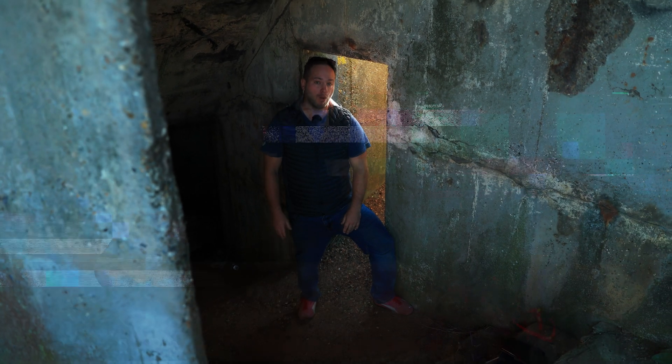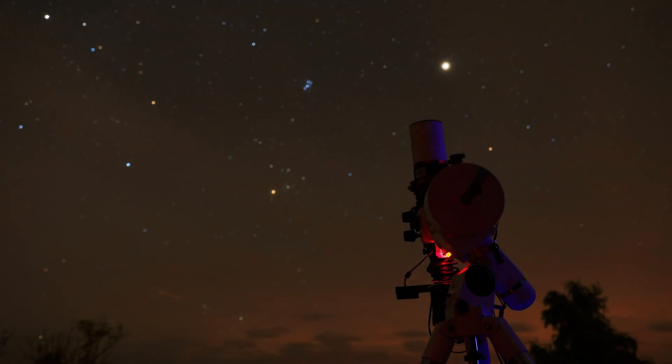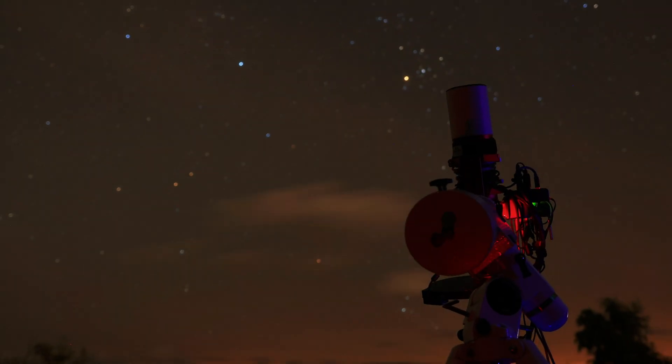What if I told you that all stars aren't white? Here you can see in this time-lapse, as the stars are moving through the sky, that they have different colours. Some are blue, some are orange, some are yellow, some are white.